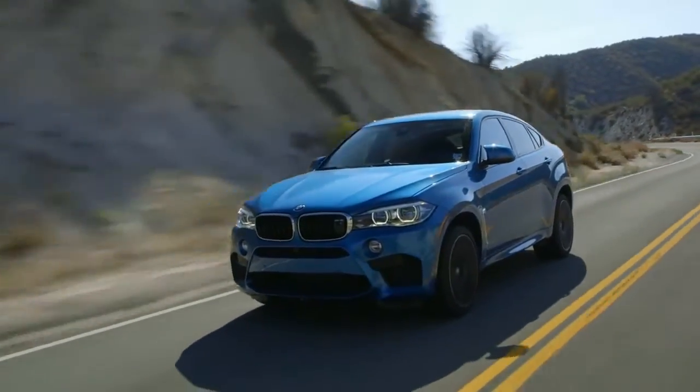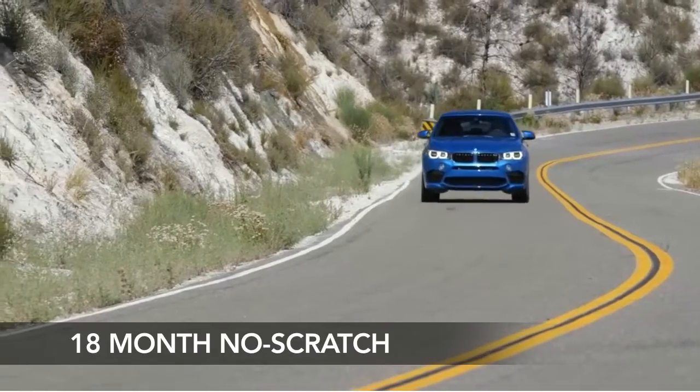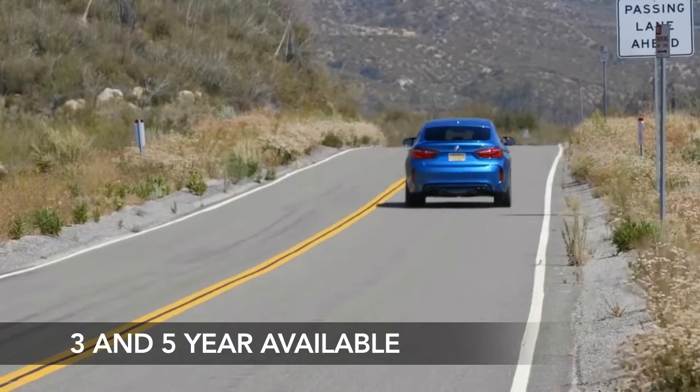Bray's new two-layer windshield skin is so effective, it's backed by our 18-month no-scratch warranty, with an optional three- and five-year warranty available.